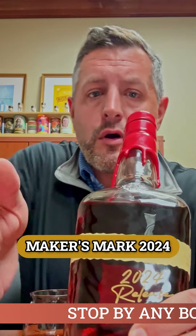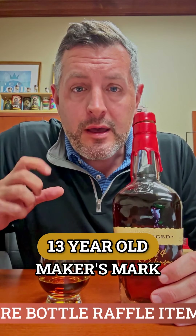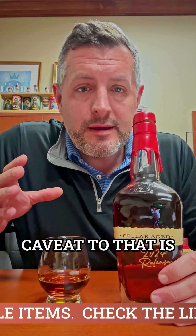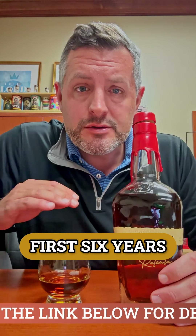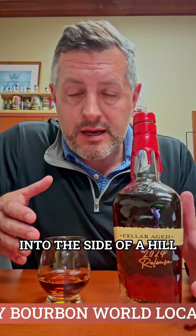Here is the new Maker's Mark 2024 Cellar Age, and it's got some of the oldest Maker's Mark they've ever put into a bottle. 85% 13-year-old Maker's Mark. However, caveat to that is it spends its first six years normal aging in their warehouse, and then it gets moved to their cellar, which is literally dug into the side of a hill.